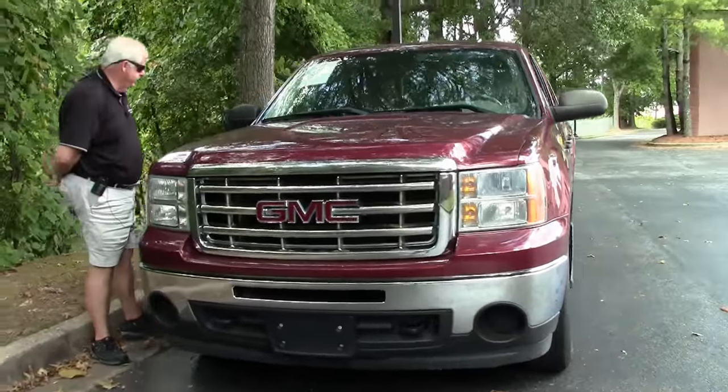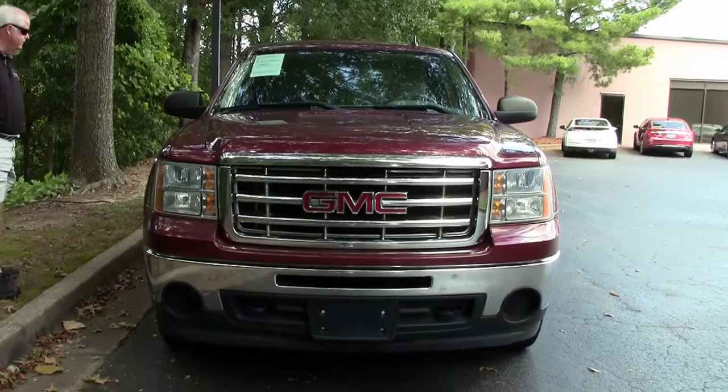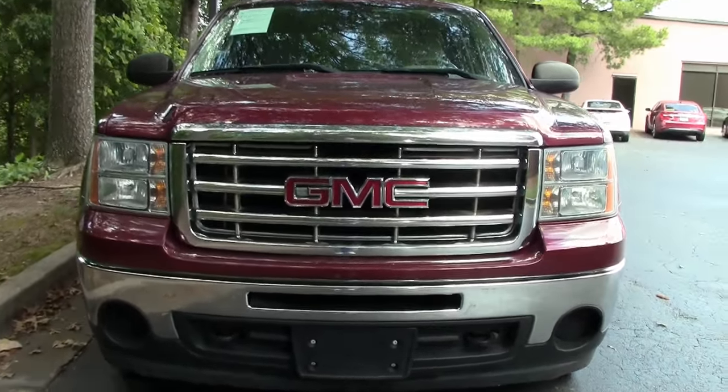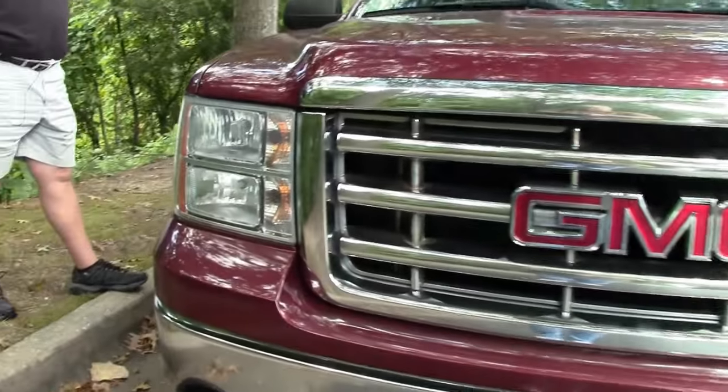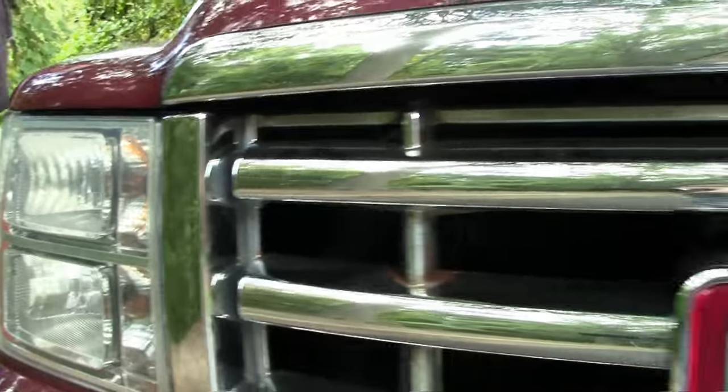This one is exceptional. It has definitely step sides to it, and you'll see in a few minutes, a cargo bed. Comes with black wheels. Very nice setup.